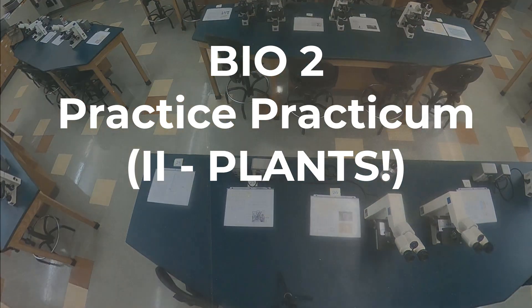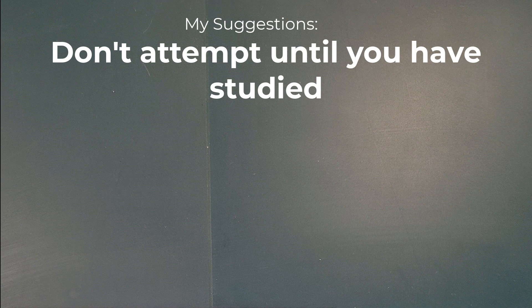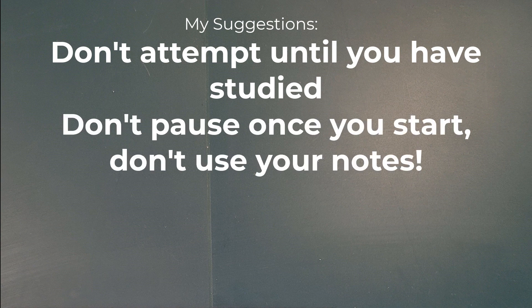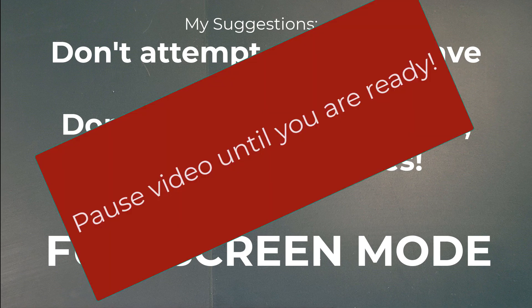Alright, all of you little antheridia and archegonia out there — and everybody in between — it is time for practicum number two, which is our plant practicum. Similar routine: you're going to want to take out a piece of paper and number it from one to thirty. I suggest you don't attempt to just watch this video until you've actually studied for the practicum, and I suggest you don't pause once you start and don't use your notes. You probably want to go into full screen mode for the best view possible. Pause the video here until you're ready to go.